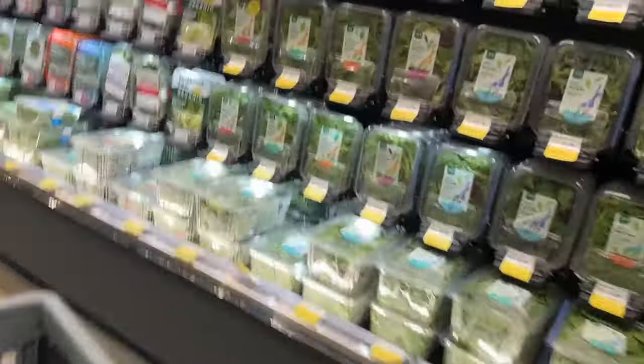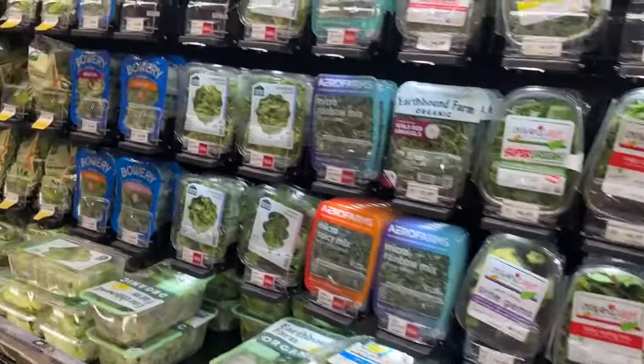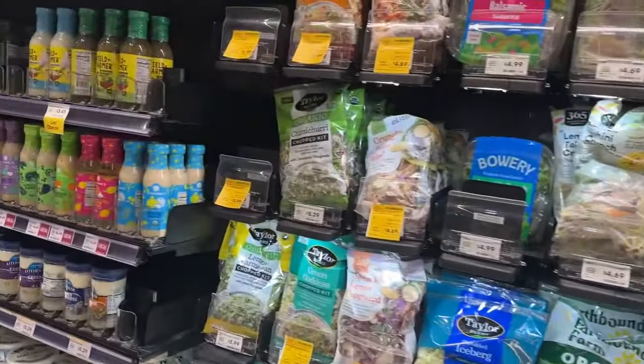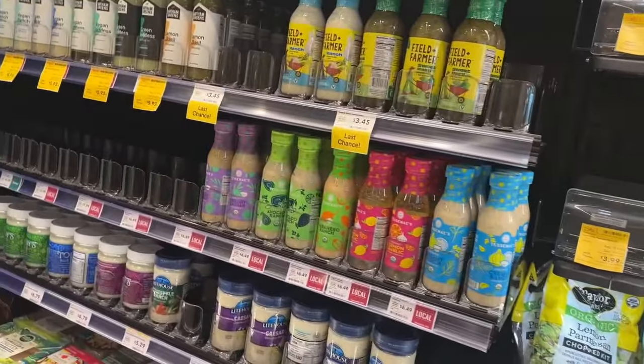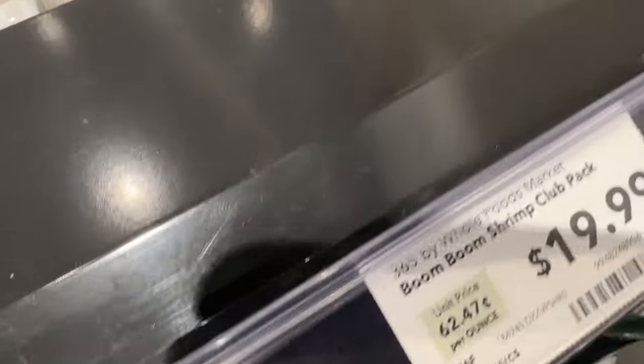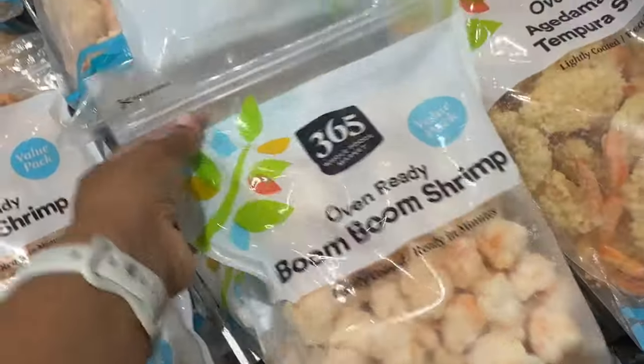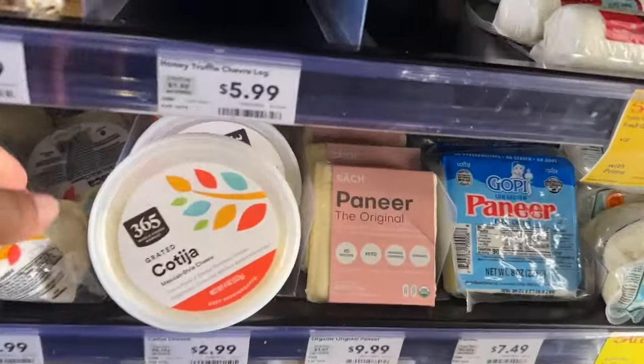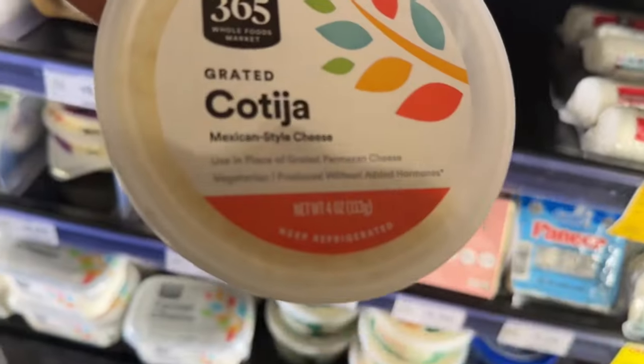I didn't pick up anything from the salad area — didn't really have a taste for a salad. Then I went around to the frozen section and picked up the boom boom shrimp. We absolutely love this shrimp. From there, I picked up the cotija cheese — we love this on our Mexican corn, and I liked that it was already grated.